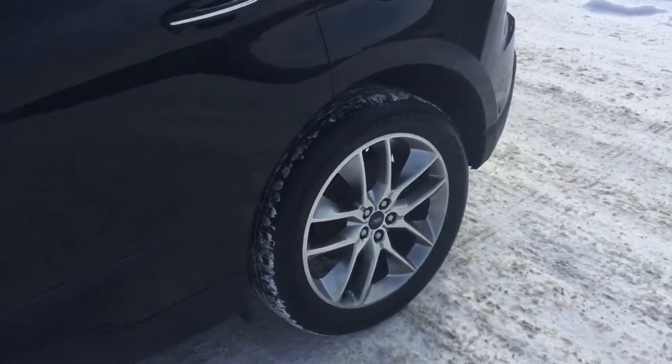Coming up to the vehicle, we have these beautiful alloy tires with lots of tread left, as well as keyless proximity entry — the car's locked but you can still open it.